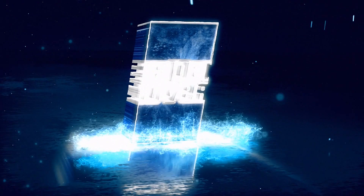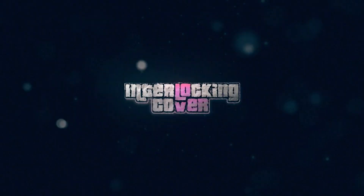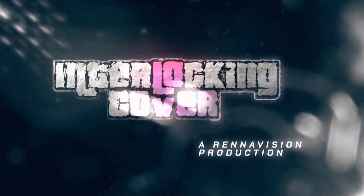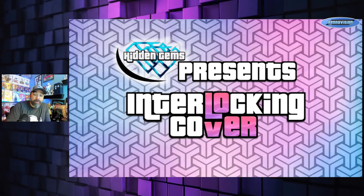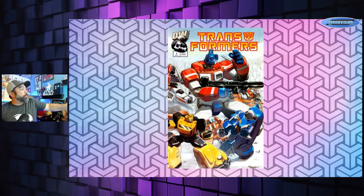All right, let's get right into it. You guys know by now I'm a big fan of connecting covers — sometimes called interlocking covers, puzzle covers, whatever you want to call them. We're going to start off today's show with a couple of two-parters. First we have Dreamwave Transformers number one, from around 2003–2004.